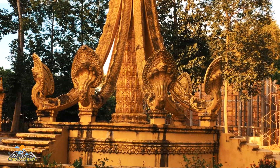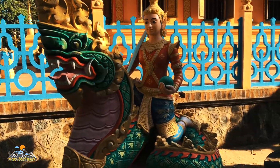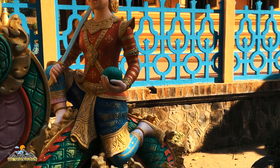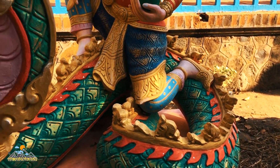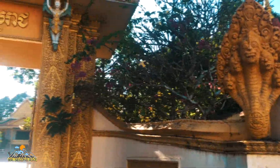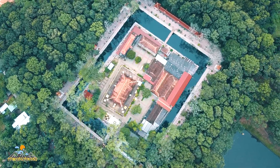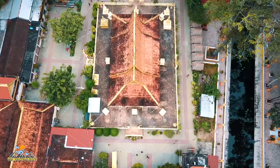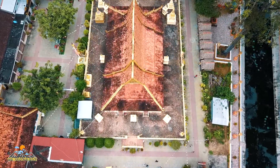Nhưng khi du nhập vào Việt Nam, ở miền Nam Việt Nam ngày xưa có sự hiện diện của người Hoa, cho nên bị ảnh hưởng với văn hóa người Hoa thì Naga này còn được biến dạng thành hình con rồng với đầu rồng, nhưng đặc điểm là rồng Naga lại không có chân, còn thân rắn Naga được giữ lại nguyên vẹn.